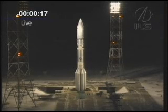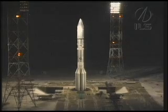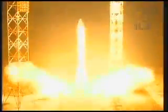T-minus 20 seconds. Everything's looking good. And T-minus 10 seconds. T-minus 5, 4, 3, 2, 1.